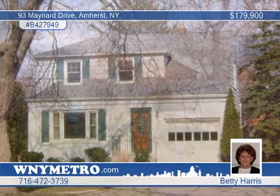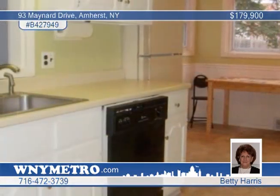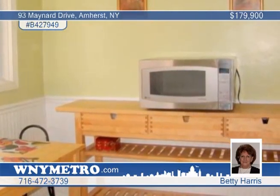A high demand area in Hamhurst is home to this bright and open four bedroom, one and a half bath residence with a full two story addition. It includes a living room, formal dining room, family room, breakfast room, and mud room.